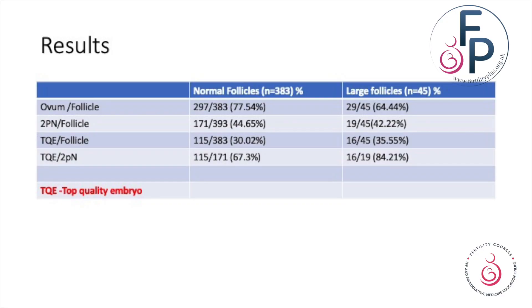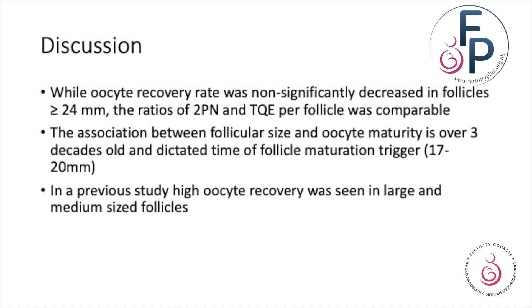Looking at the results: the ovum-to-follicle ratio in larger follicles was very similar, while the 2PN-to-follicle ratio was again very similar. The top quality embryo-to-follicle ratio showed larger follicles had a slightly higher incidence of reaching a top quality embryo, and top quality embryo versus 2PN again showed large follicles had oocytes reaching top quality embryo. This study showed that oocyte recovery rates were non-significantly decreased in follicles at 24 millimeters and more, and the ratios of 2PN and total number of top quality embryos were very similar.